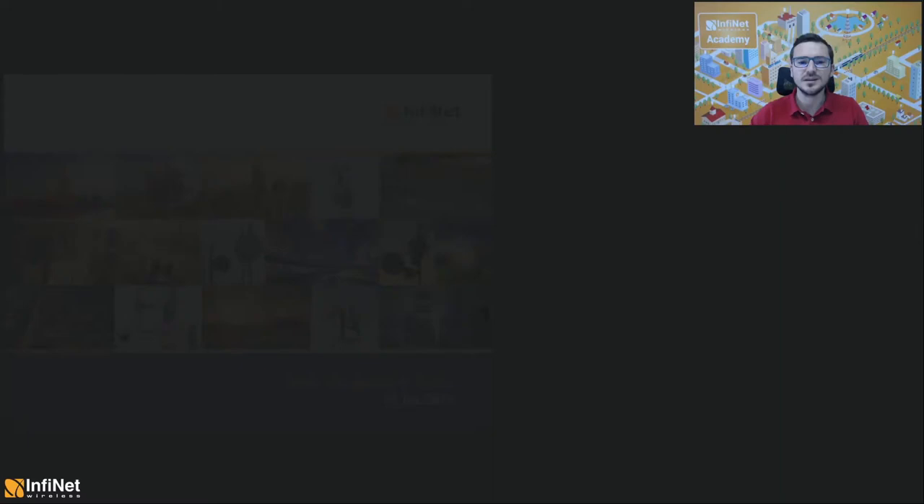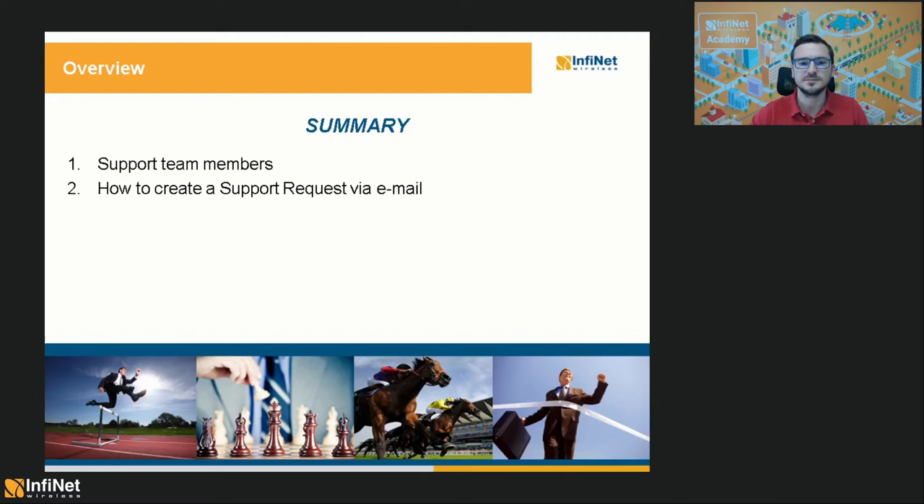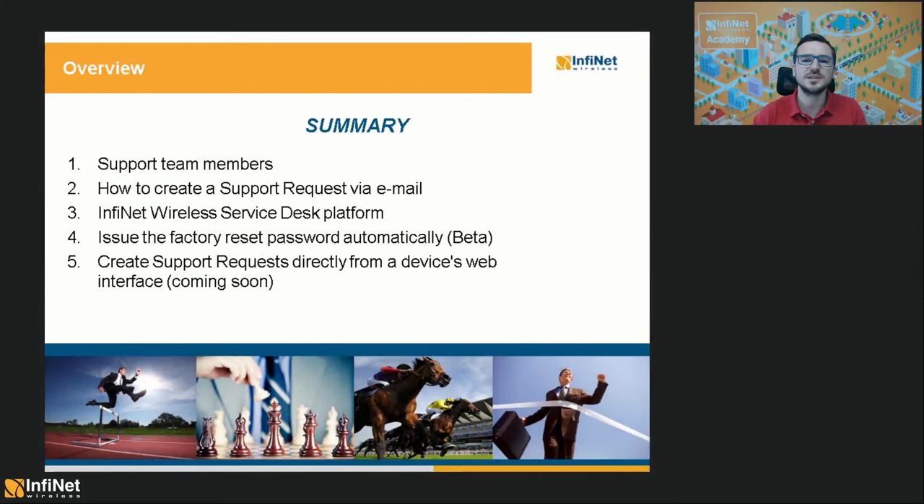The agenda includes five items. First, I will introduce you to our tech support team members so you can know a bit more about the guys that will help you solve the technical issues within your Infinite Wireless networks. Then I will show you how to create a support request via email. In the third item, I will explain all about our new Service Desk platform — how it works, what types of requests you can make, and how you can get a full Service Desk account. And in the last two items, I will present two very interesting features that we are going to release soon — the possibility to receive the factory reset password automatically without the need of getting into contact with one of the support team members.